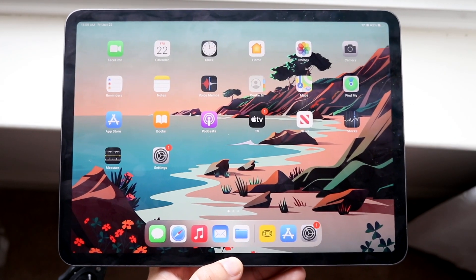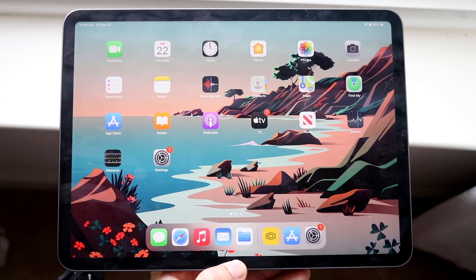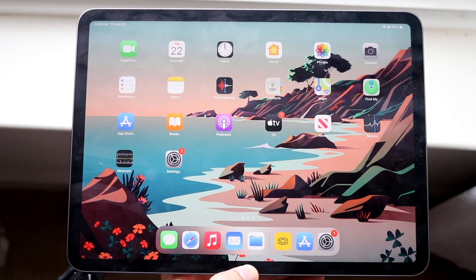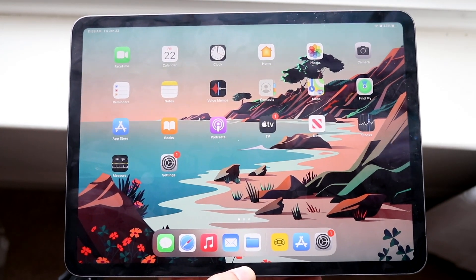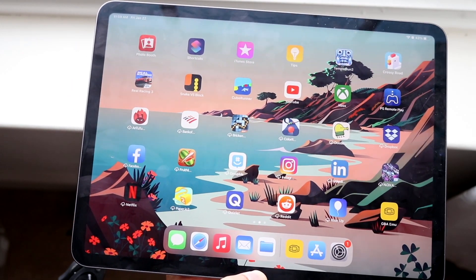Now I'll go ahead and show you how to do it on an iPad. As stated before, it's pretty much the same process. If your apps are crashing on your iPad, you want to determine which specific apps are crashing.